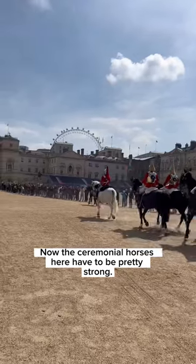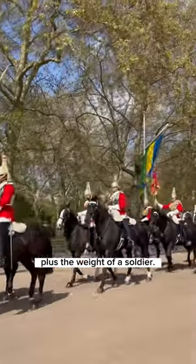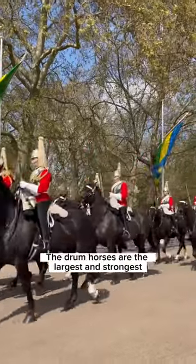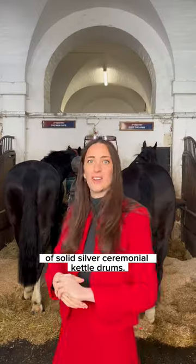The ceremonial horses here have to be pretty strong; they have to carry about 25 kilograms of kit plus the weight of a soldier. The drum horses are the largest and strongest because they also have to carry the great weight of solid silver ceremonial kettle drums.